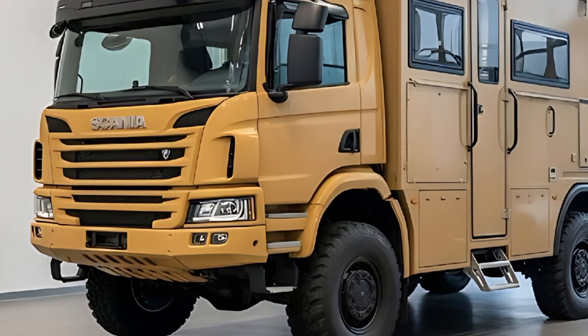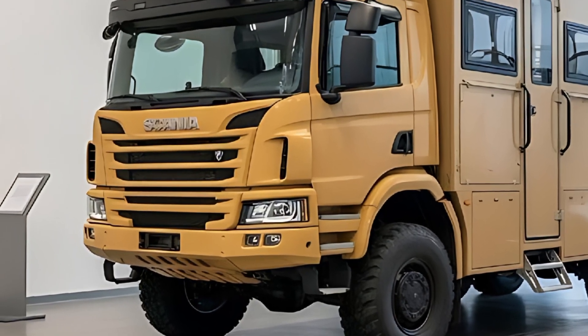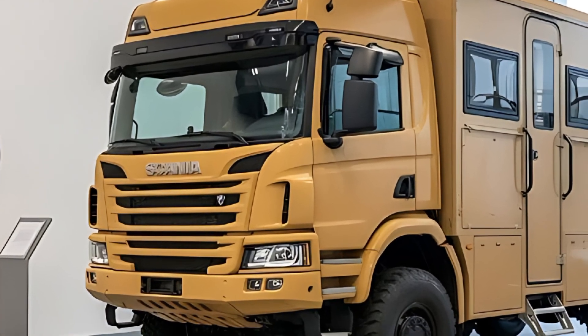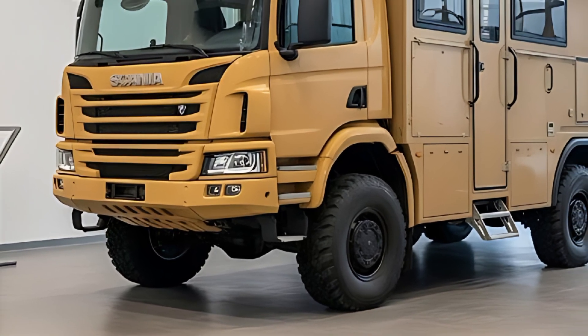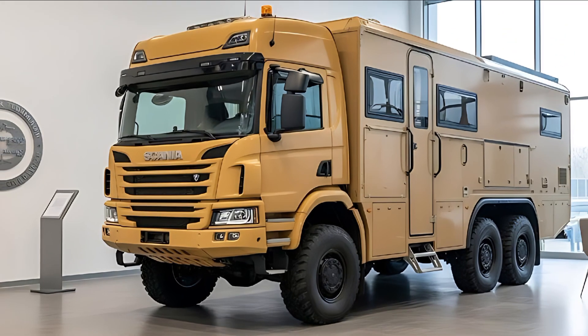Walk the perimeter and the packaging becomes clearer: fuel and water cells integrated low and midship, external service points grouped behind gasketed panels, and fully modular carrier rails on the flanks for spare wheels or mission pods. Out back, the departure angle is shockingly clean for something this long — Scania shaped the tail for dune exits, not Instagram. The exhaust is routed high to avoid drowning in wadis, and every panel edge is gasketed and overbuilt.